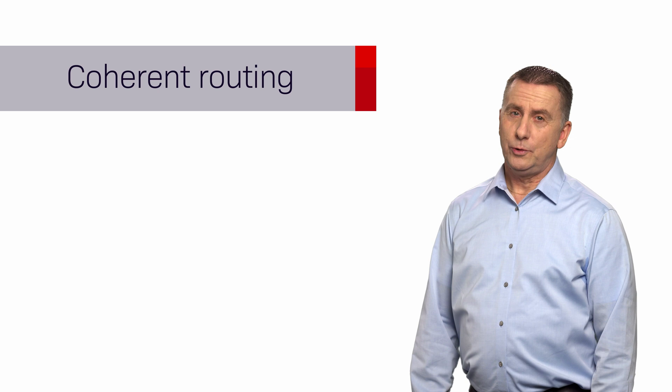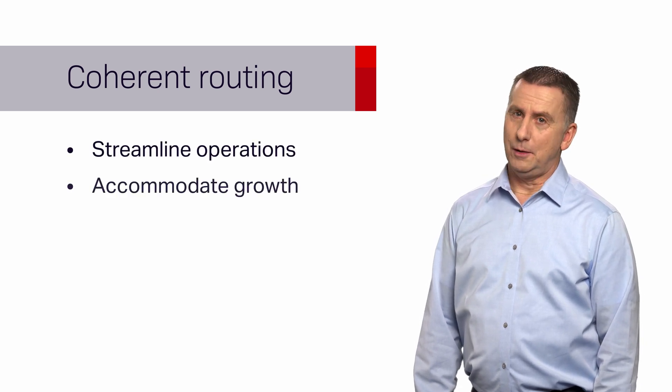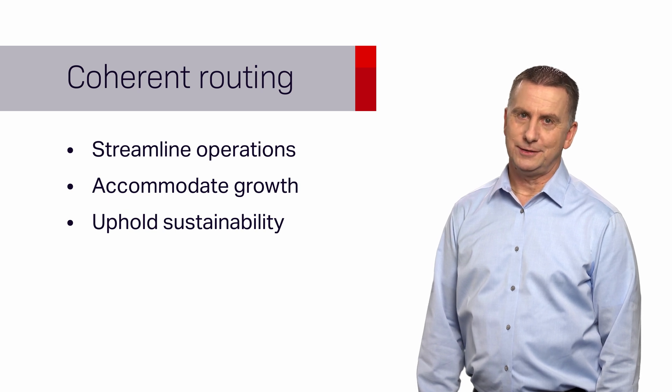By adopting coherent routing, organizations can streamline their network operations, accommodate growth seamlessly, and uphold sustainable practices.